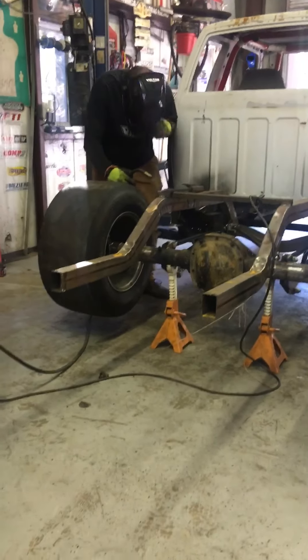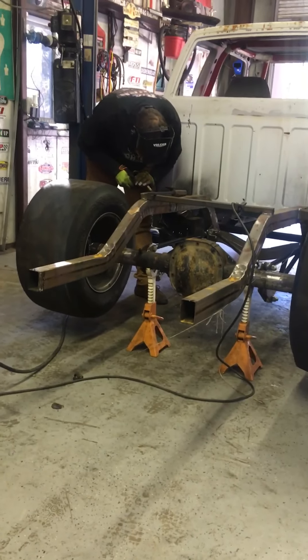We're out here at Project White Noise again, do a little welding, finish up some bracing.